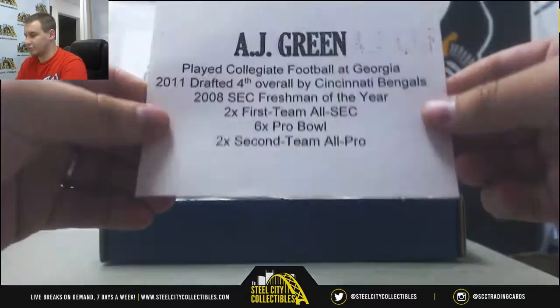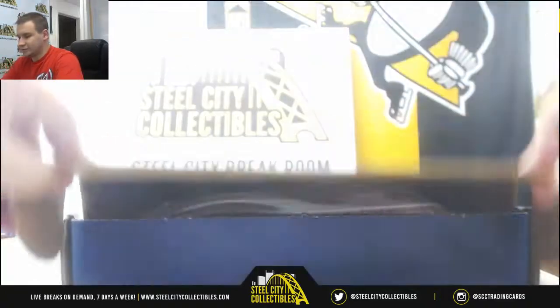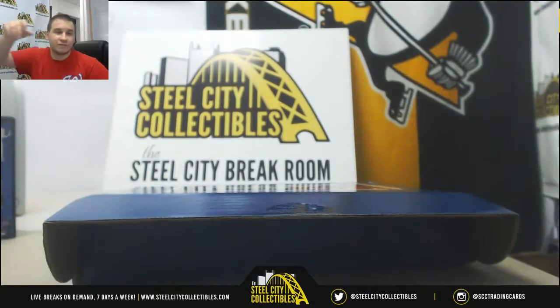And there's the card for it. That will do it — thank you very much for the break.